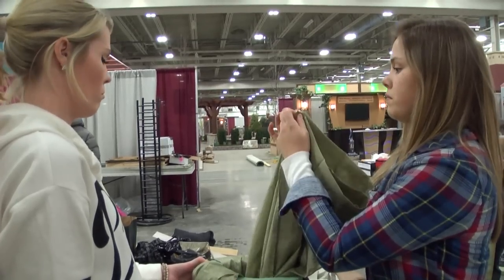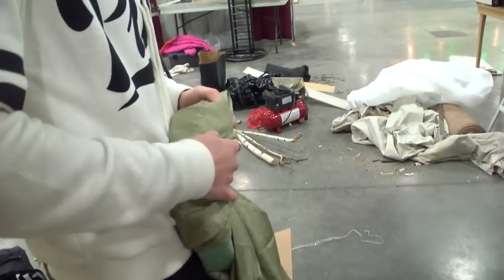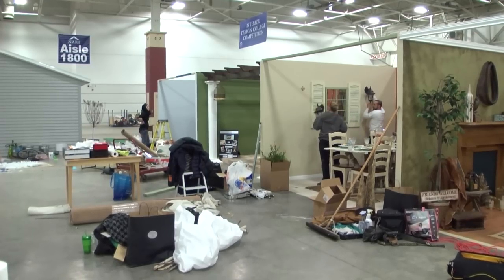Interior design students spend the fall semester coming up with their concept. One concept is selected and then the class in the spring, together as a team, puts together the room at this competition. So we wanted to bring the outside in, obviously.